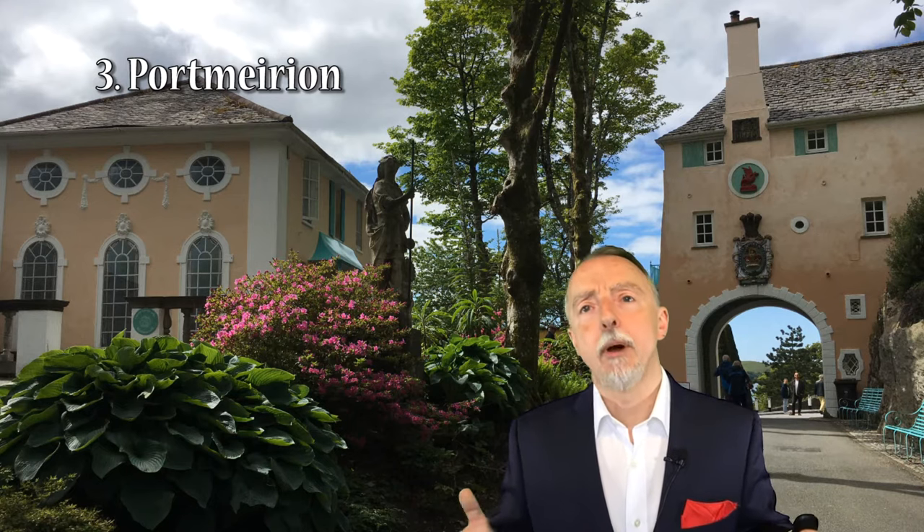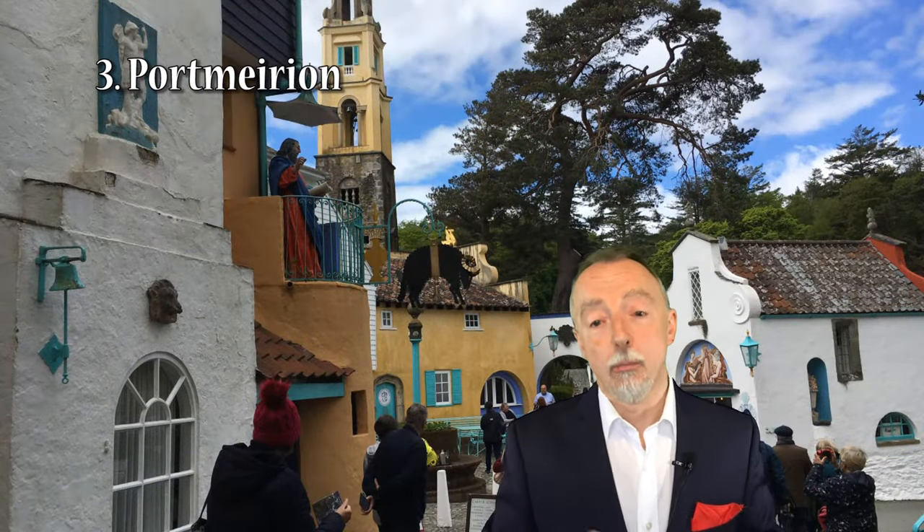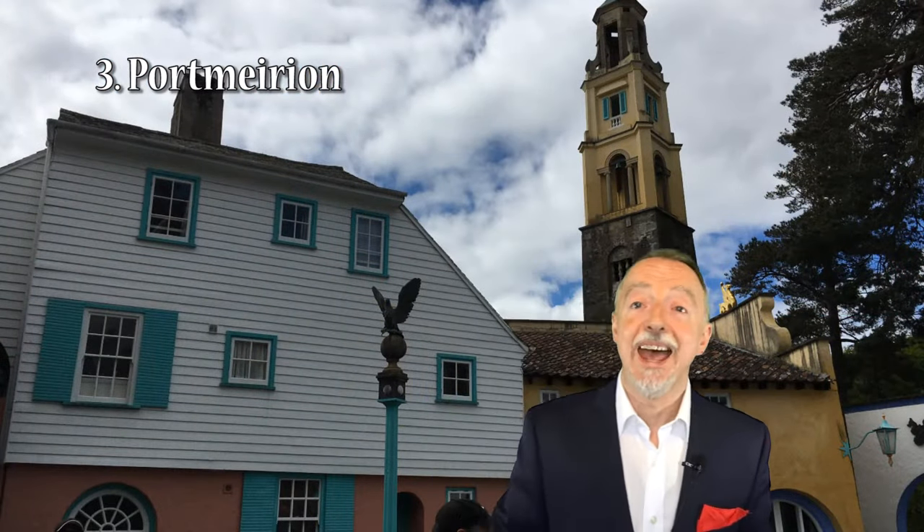The next location well worth visiting in and around Gwynedd and North West Wales is Portmeirion. You can get caught up in the whole business of the TV series The Prisoner — and I've done a separate video all about Portmeirion's relationship with that series — but if you're visiting it as a coastal village, you need to focus on the buildings. It really starts and ends with the architect Sir Clough Williams-Ellis, who bought the area in about 1925 with the intention of designing and building a coastal village.